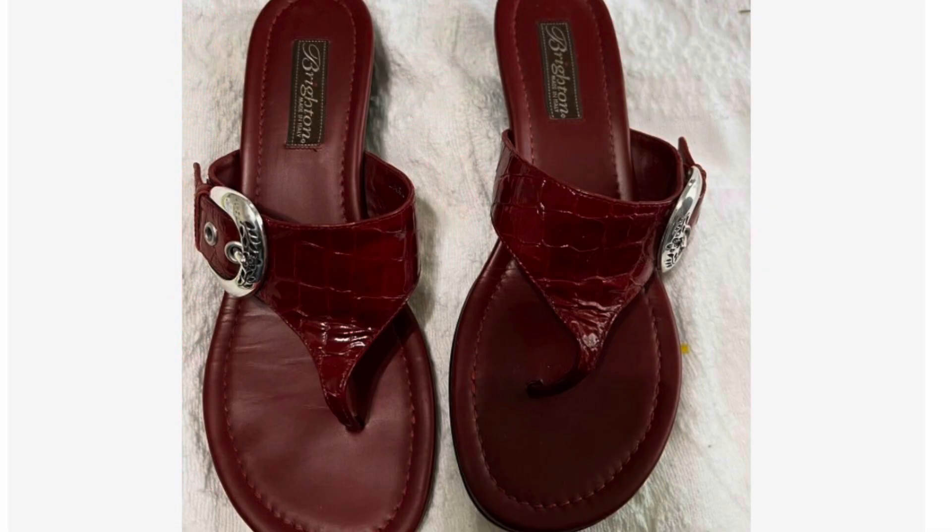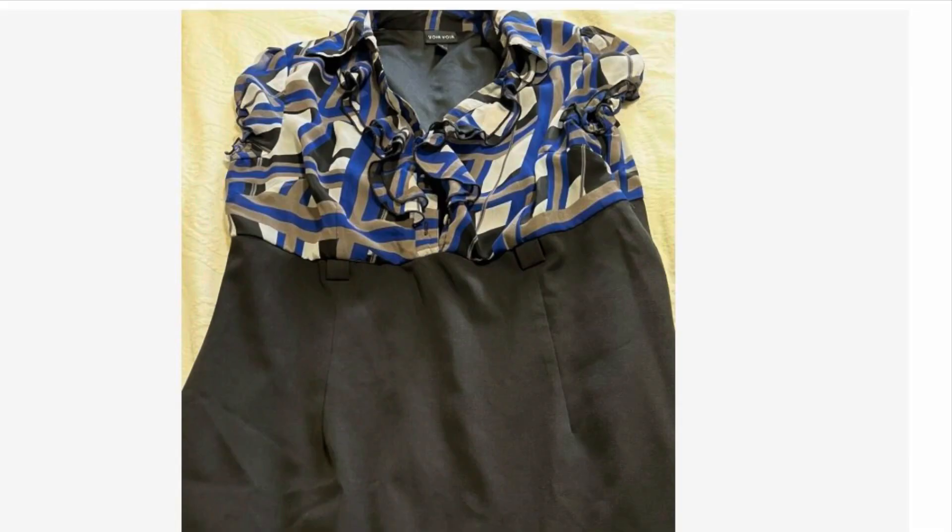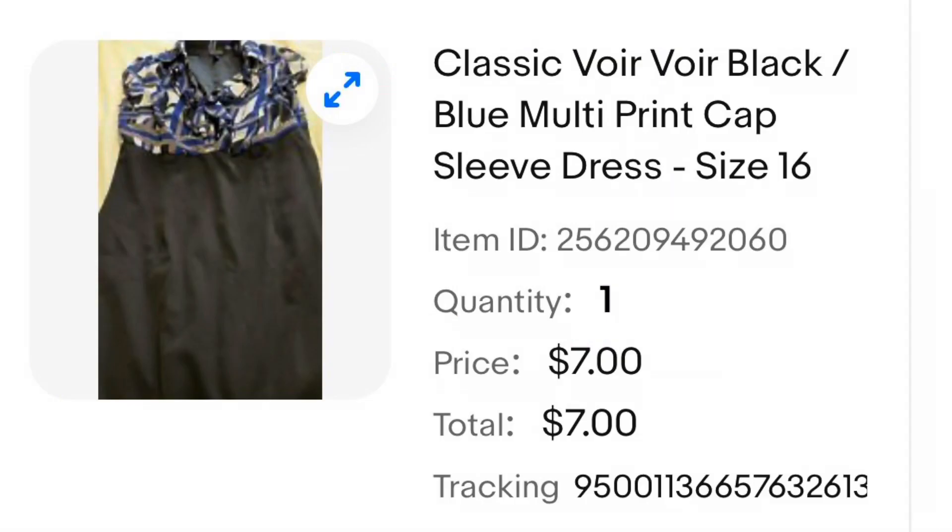These Brighton sandals were a great thrift store find — in excellent condition. I paid $8 for these and they ended up selling for $29.99. This was another last chance item on the $1 rack, and I was very hesitant about purchasing it. I decided to go ahead and buy it — if it didn't sell, I could always redonate it. It did relist a few times but it finally ended up selling for $7.